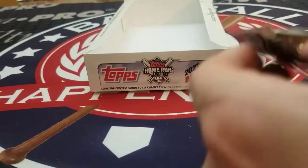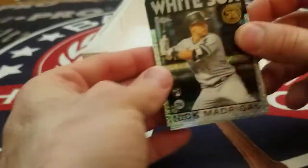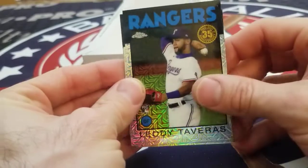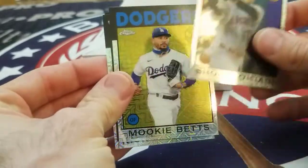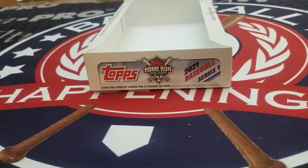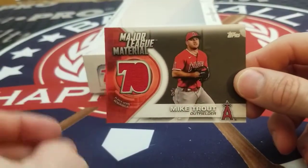Alright, we're going to get to this hobby exclusive pack that we saved for the end — let's see what's inside. We got Nick Madrigal, Lodi Tavares, Nick Madrigal, and Mookie Betts. Nice four Chromes in the exclusive pack. And again if you missed it, the big hit — Mike Trout Major League Material Relic.